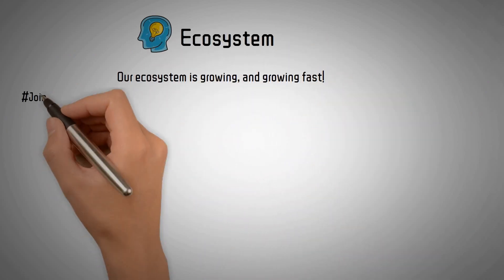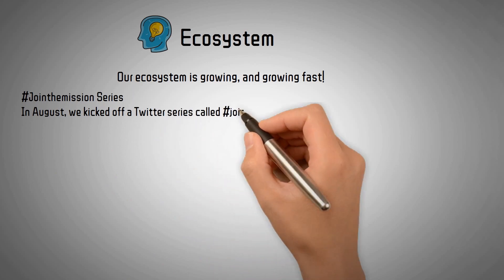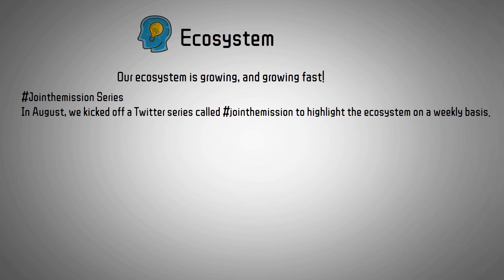Ecosystem: Our ecosystem is growing and growing fast. In August, we kicked off a Twitter series called Join the Mission to highlight the ecosystem on a weekly basis.